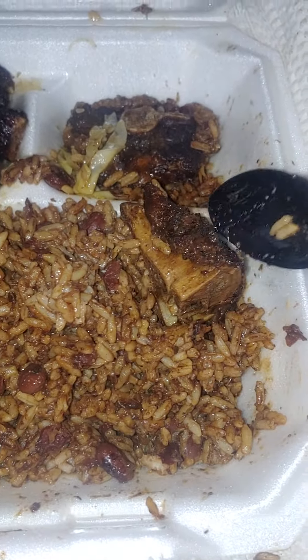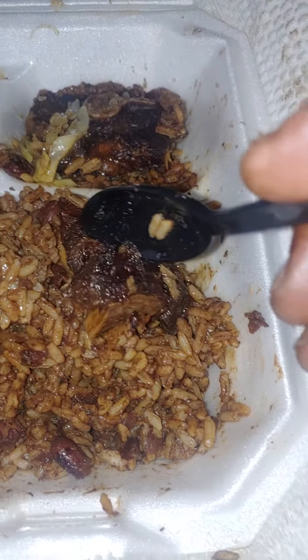And the oxtails are so super tender, it's amazing. Look, I can even push the meat with a plastic spoon. Outstanding.